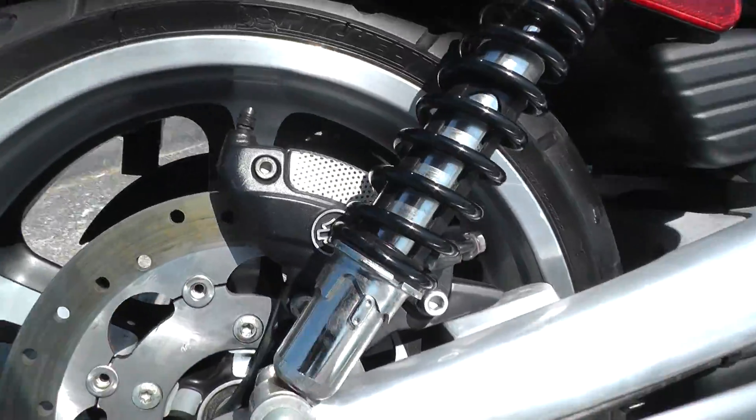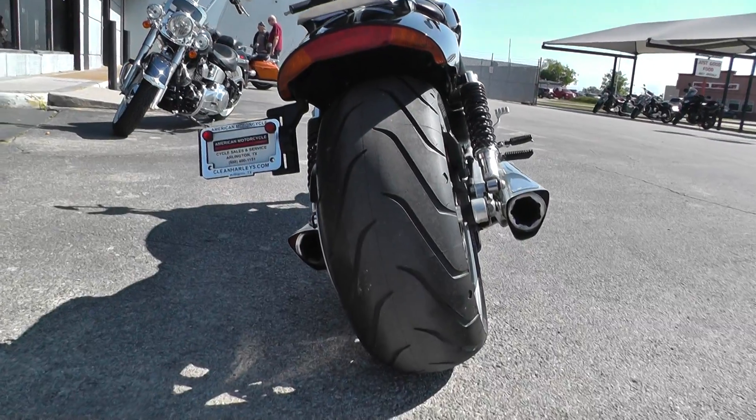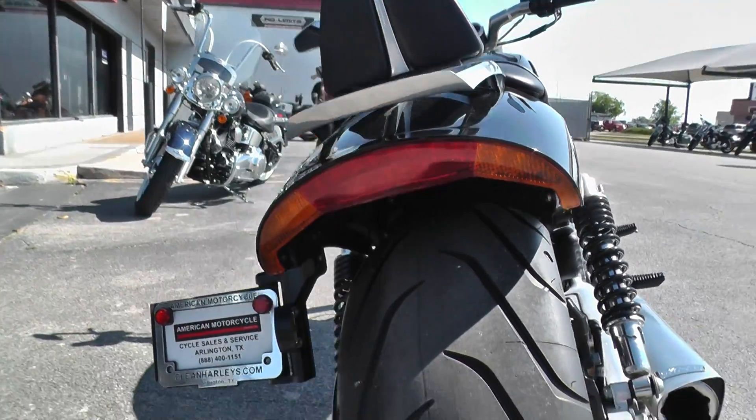It's got adjustable rear shocks. The Muscle also has that big 240 millimeter tire. This one's pretty much brand new. It's got the flush mount brake and turn signals.